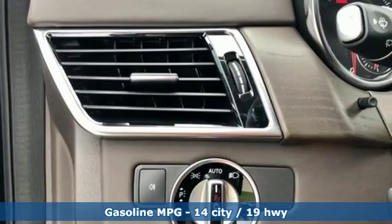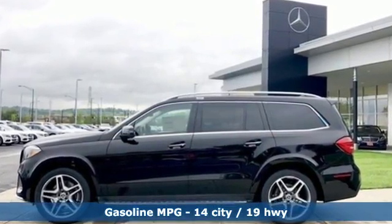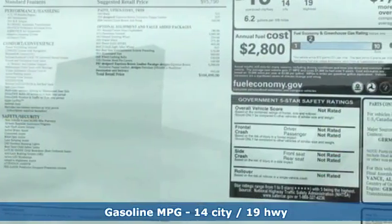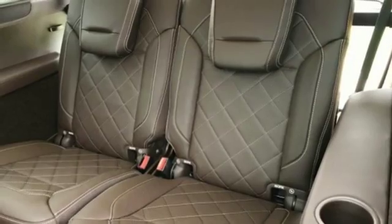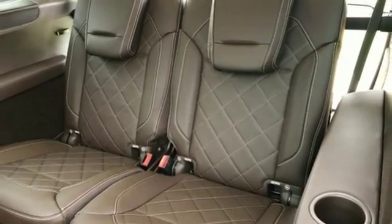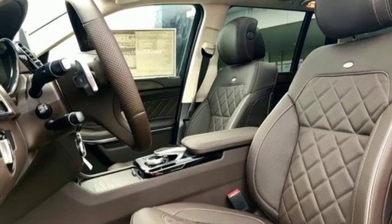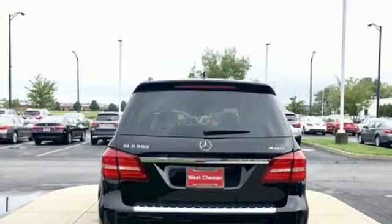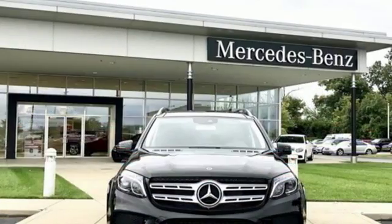Turbo V8 engine. Height adjustable automatic with driver control suspension. Engine auto stop start feature. Express open and close sliding and tilting sunroof. Streaming audio. Power heated mirrors. Front heated and ventilated leather bucket seats. Integrated navigation system. Dual zone climate control. Wi-Fi hotspot. And automatic transmission.